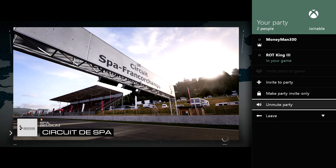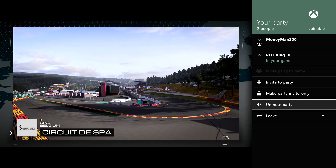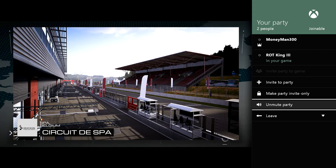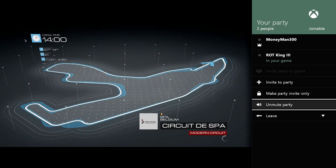Hey guys, moneyman300 here, back for some more Red and Blue for one and two, continuing on with B-class. The Honda NSX-R is done, and now we're just trying to finish out the rough — and the RX8, that's right. It's gonna be a little harder because we keep getting speed tracks it seems like, but the speed car is done. We'll see what we can do here.